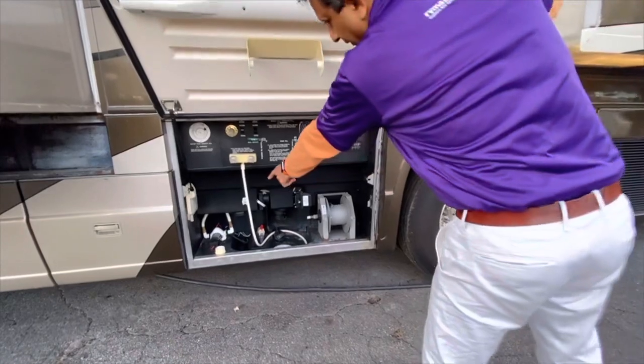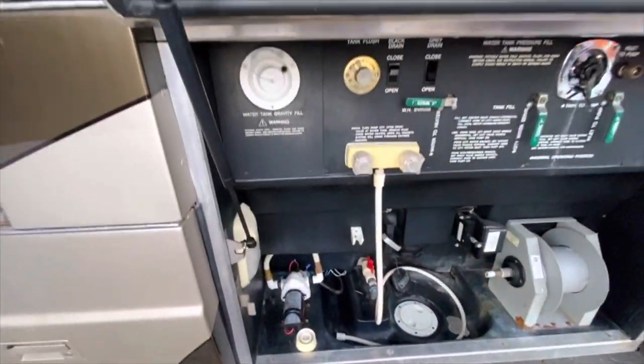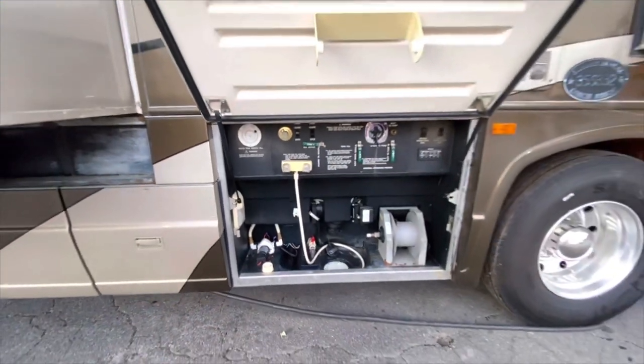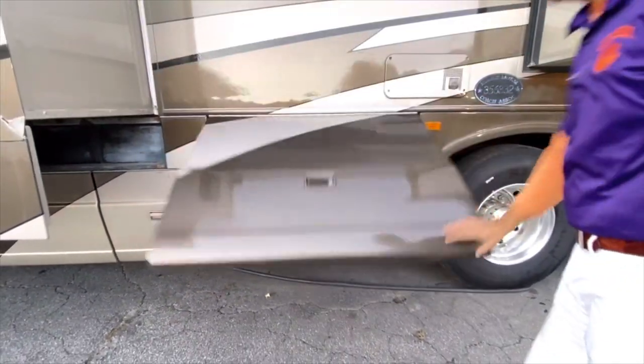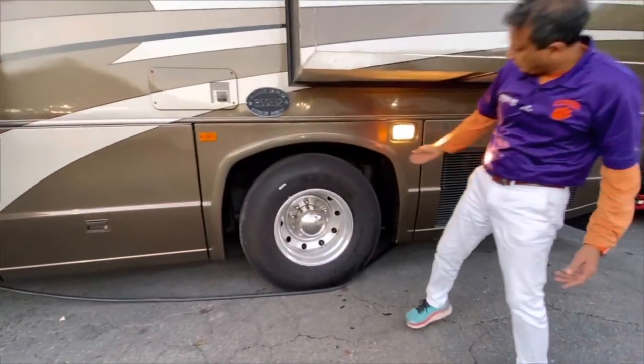The water pump is very easy to access right there. That's your fresh water tank fill. Outside shower — all the good stuff. Samson tires again, about a year old, with knee-deep tread.